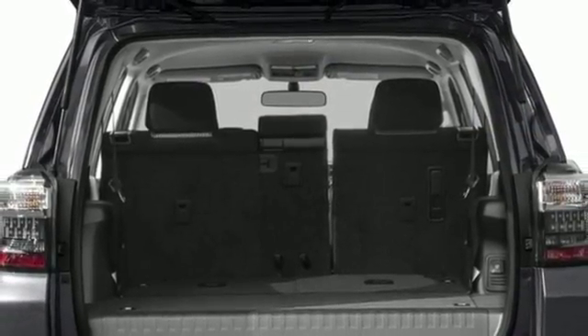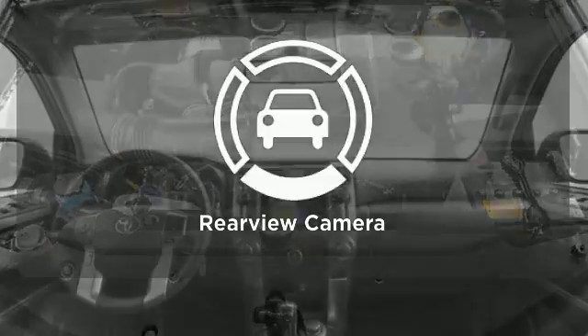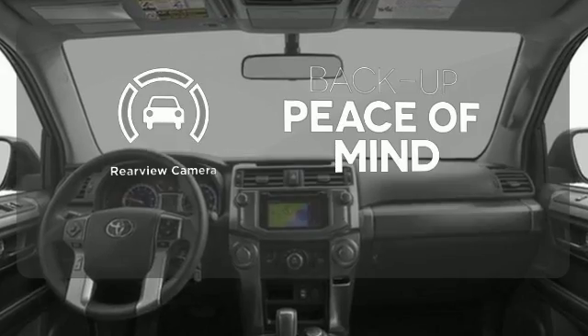Convenience is at your fingertips with a touchscreen media display, backup camera, and Bluetooth. Stay out of harm's way with help from the Star Safety System. Hindsight is 20-20 with a backup camera.